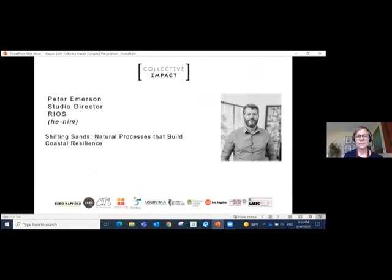Good evening, everyone. My name is Peter Emerson. I'm a studio director at Rios. We are an interdisciplinary design firm. We do everything from landscape architecture to architecture to interior design, graphics, and even product design.